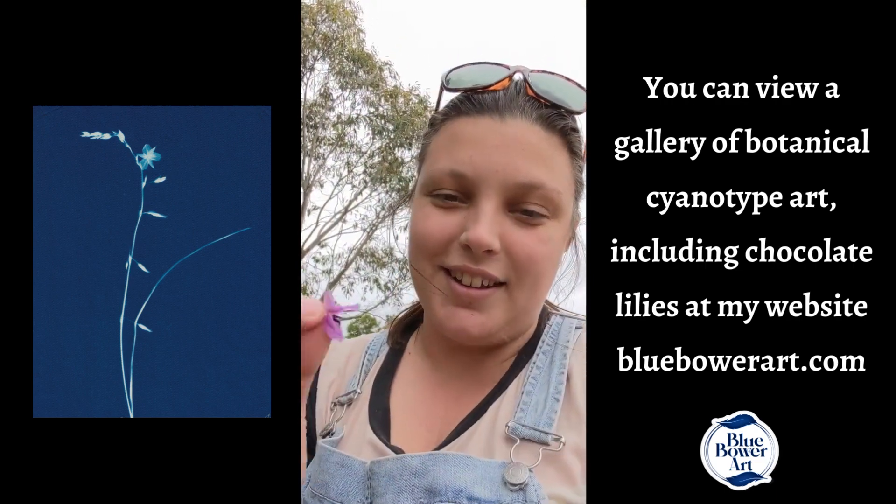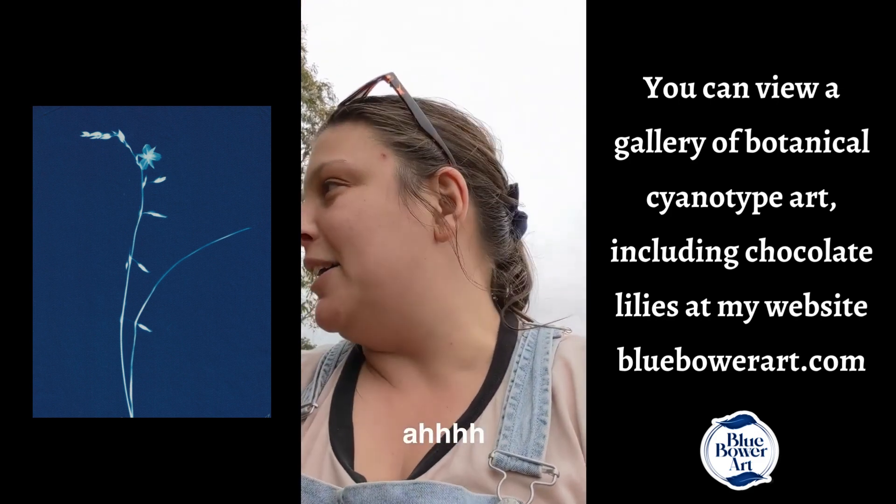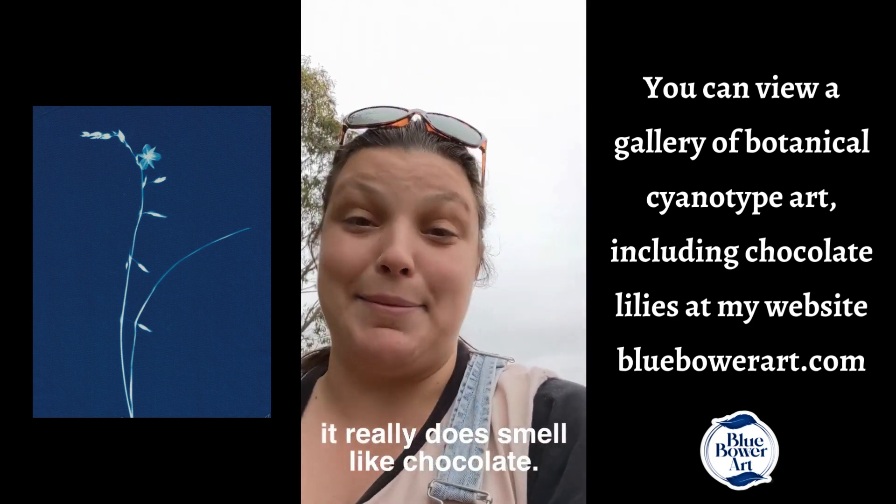If you pick their flower, just crunch it up in your fingers and give it a sniff. It really does smell like chocolate.